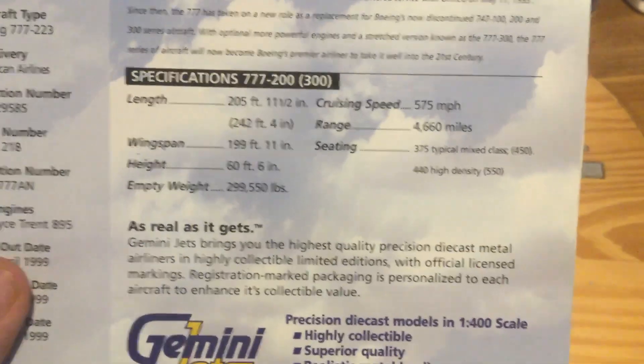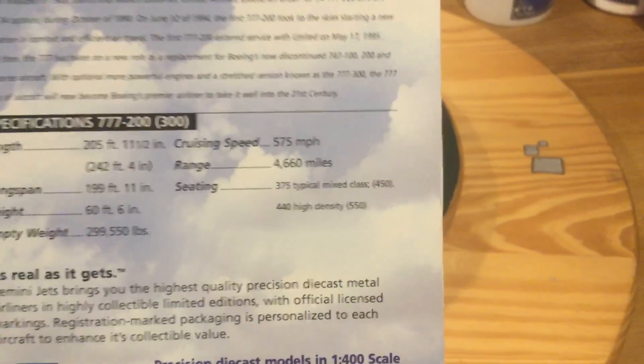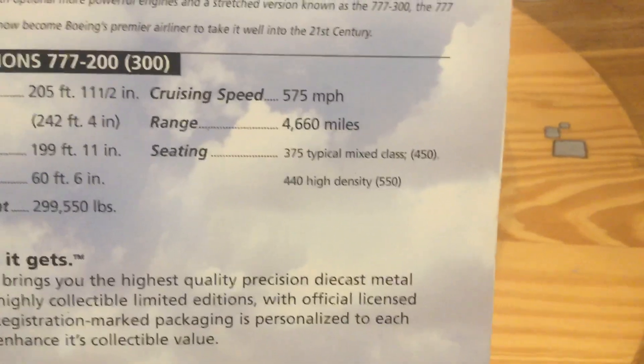I'm pretty sure it's still flying. The speed is 575 miles per hour. The box says the range is 4,660 miles, though I think it's closer to 5,000 miles. Seating is 735 in typical mixed class and 440 in high density. However, I think this is actually an ER, because all American Airlines operated this plane would fly over 7,000 miles - I don't remember the precise number anyway.